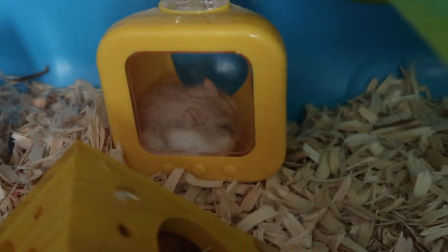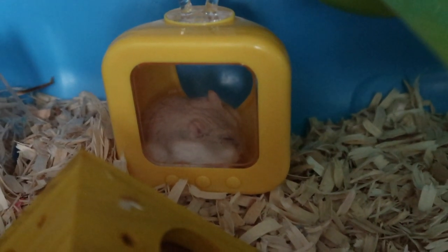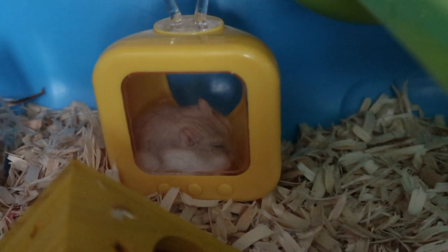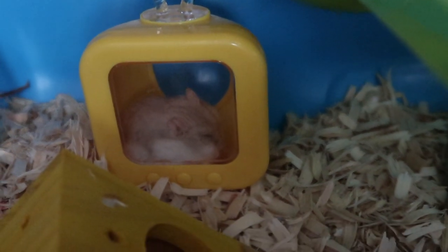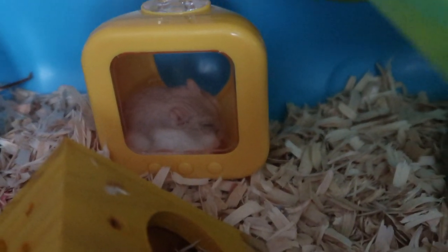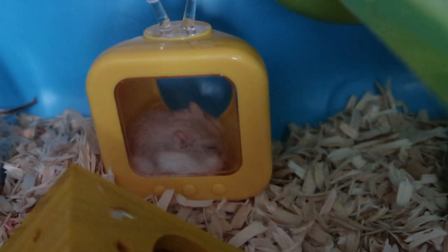Guess who's asleep on the television? It's so adorable. I don't think he'll use it though, because Hamamika never used it. It's so adorable.